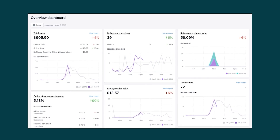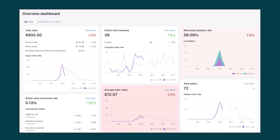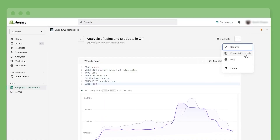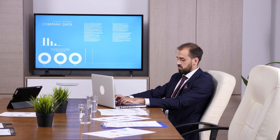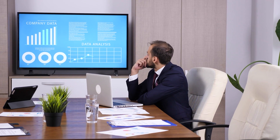With Shopify you'll also get an analytics section showing valuable data such as website visitors, total sales, returning customer rates, average order value, and more. This feature gives you a more professional outlook on your business and helps you figure out what's working and what's not.